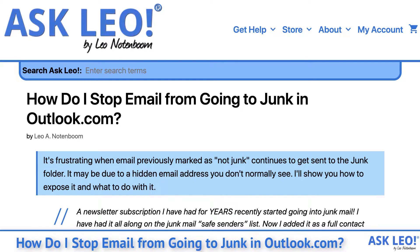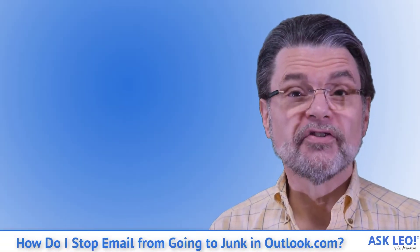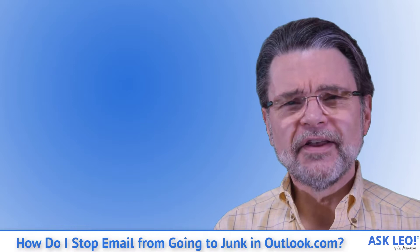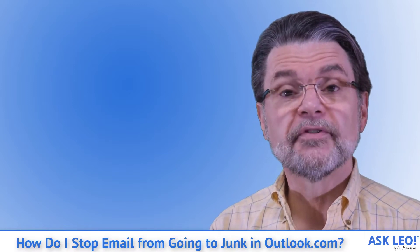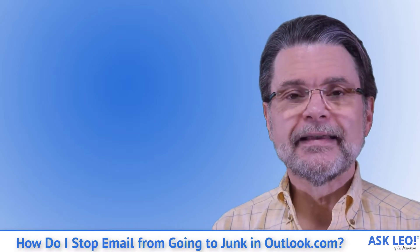How do I stop email from going to junk in Outlook.com? Something we've all experienced at one point or another — email from certain recipients or newsletters that continually or frequently ends up in Outlook.com's junk folder. It's something that we can set up some rules or filters to take care of.